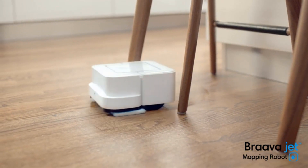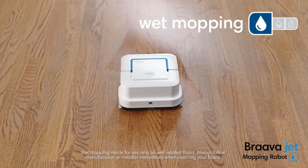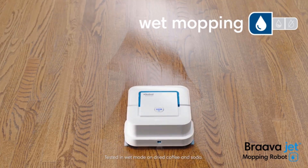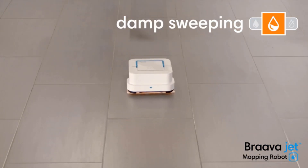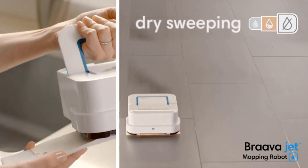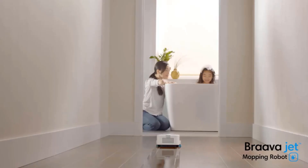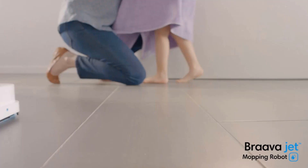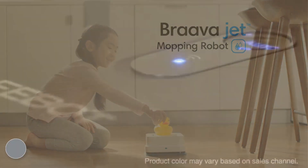The iRobot Braava Jet mopping robot delivers fresh, clean floors every day with its compact smart design and iAdapt 2.0 navigation system. Braava Jet mops and sweeps hard-to-reach places like under kitchen cabinets and around toilets. Just attach a Braava Jet cleaning pad and the robot automatically customizes cleaning based on pad type. In wet mopping and damp sweeping modes, the precision jet spray and vibrating cleaning head tackle dirt and stains. In dry sweeping mode, Braava Jet traps and locks away dust, dirt, and pet hair from hardwood, tile, and stone floors.